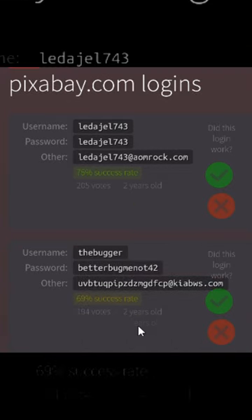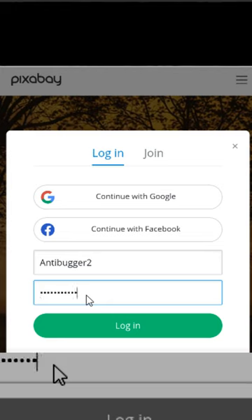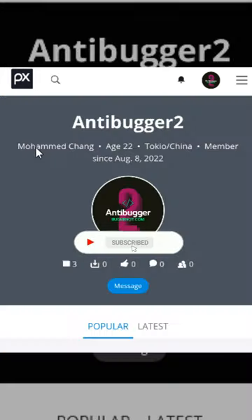Let's try Pixabay for example. There are many logins, but we will choose the highest success rate. This one is 100%. Let's check. This actually works. How cool is that?